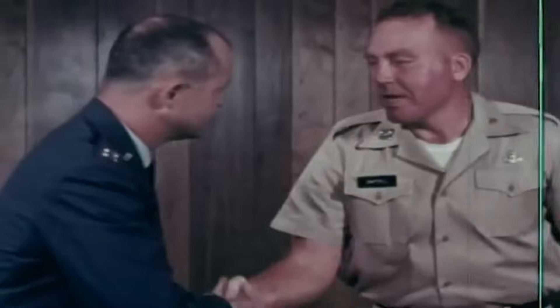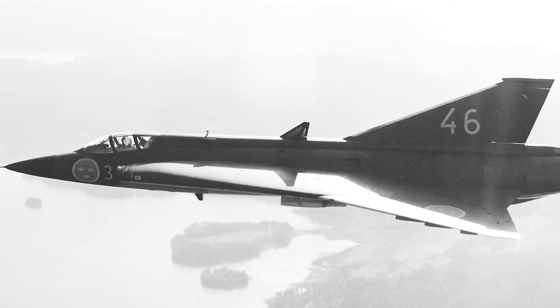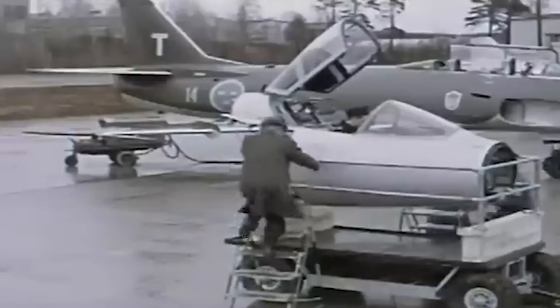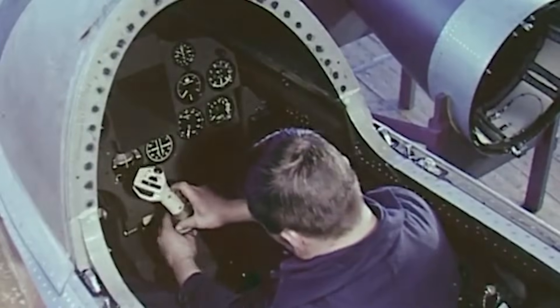The Saab 35 found as much success abroad as it did at home. The United States acquired a dozen formerly Danish Drakens for training purposes, while Austria purchased several dozen specially refurbished J35Ds, outfitting them with internal cannons instead of air-to-air missiles due to restrictions imposed by the Austrian State Treaty. The cockpit was primarily decked out with Swedish-sourced instrumentation, but newer models ramped up the tech with upgrades like a revamped canopy and cutting-edge avionics, including a three-axis autopilot. The typical setup featured dual radio units, a high-speed data link, and a pair of navigation systems. However, the joystick lacked natural feedback, so a Q-feel system was introduced to generate artificial forces, mimicking the traditional tactile feedback pilots rely on.